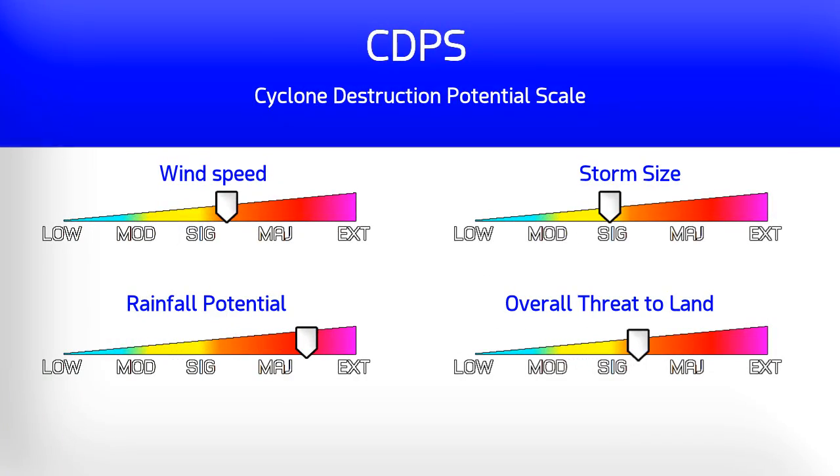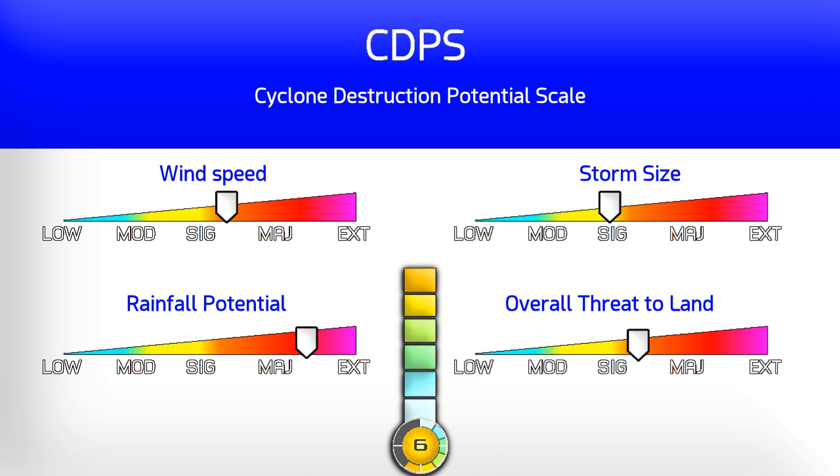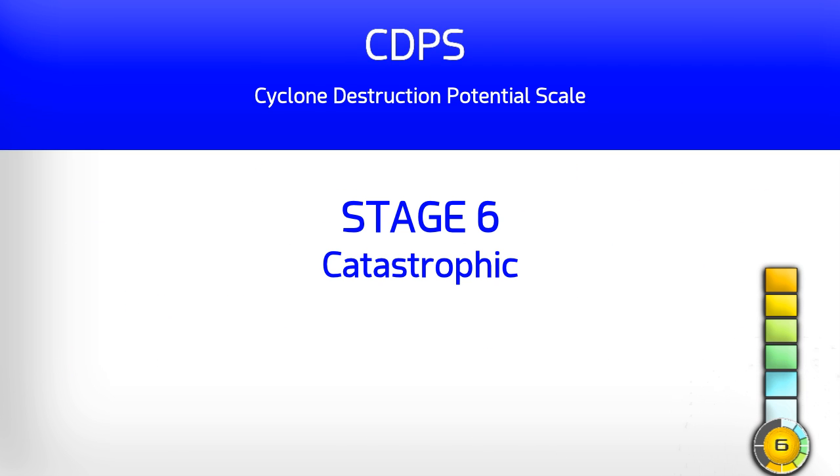In real terms, on the Cyclone Destruction Potential Scale it puts the storm at stage 6, with 500 millimetres of rain possible in some parts of Western Australia in the next 5 days.